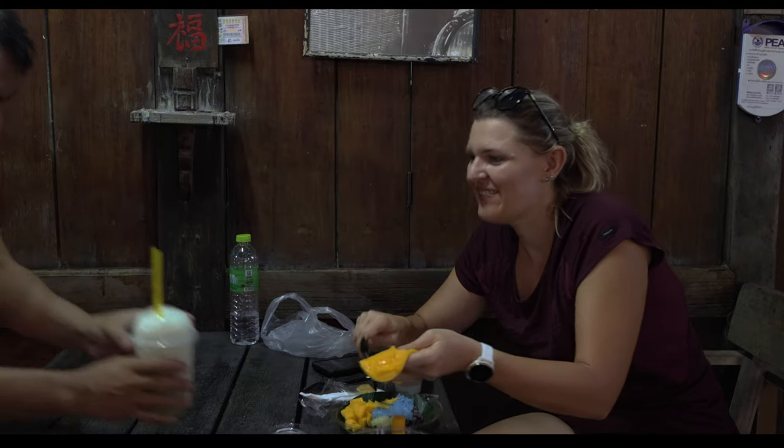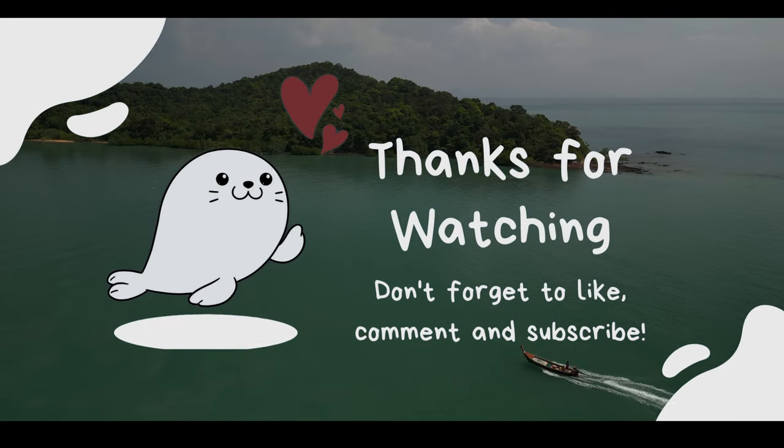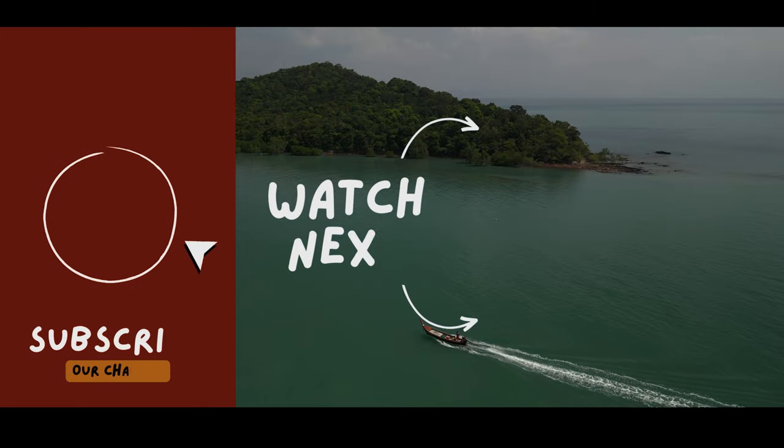So that's it for today's episode. Thank you for staying with us in Koh Lanta Old Town. We hope you enjoyed the video. Don't forget to subscribe to the channel. See you next week. Goodbye!